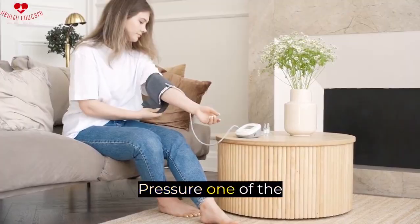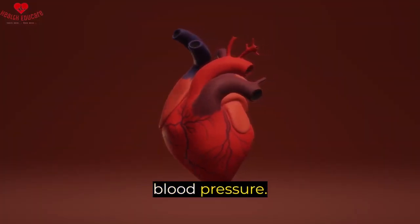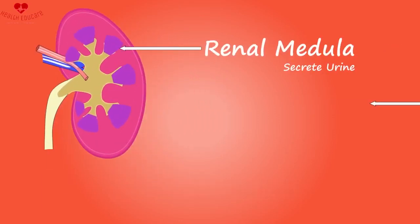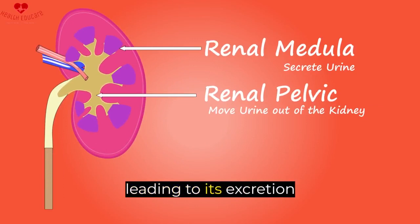One, control blood pressure. One of the leading causes of proteinuria is high blood pressure. When the blood vessels in the kidneys are damaged due to high blood pressure, they are unable to filter the protein properly, leading to its excretion in the urine.